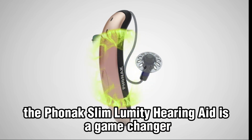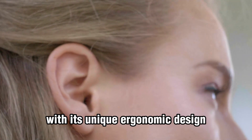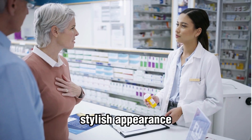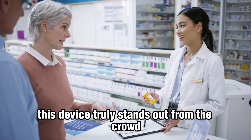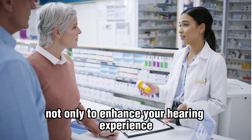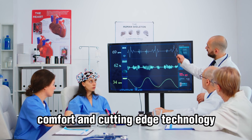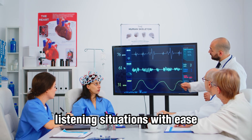The Phonak Slim Lumity hearing aid is a game changer in the world of hearing aids. With its unique ergonomic design, improved speech understanding, smart speech technology, Roger microphones, universal connectivity, stylish appearance, and fully rechargeable capabilities, this device truly stands out from the crowd. Phonak Slim Lumity is designed not only to enhance your hearing experience, but also to elevate your confidence and quality of life. It's a perfect blend of style, comfort, and cutting-edge technology that will help you navigate through various listening situations with ease.